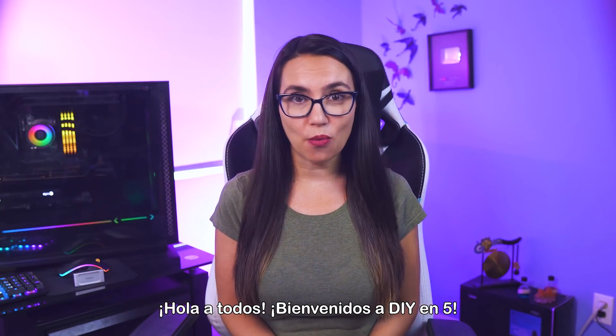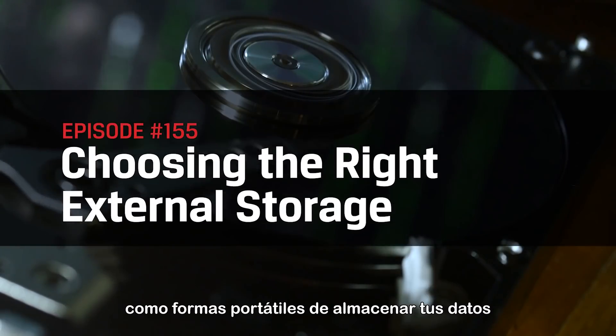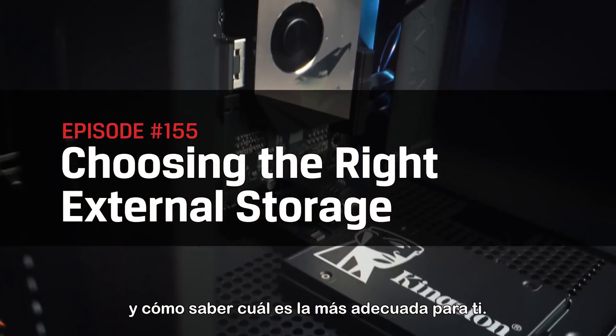Hey everyone, welcome to DIY in 5. I'm Trisha Hershberger and today we'll be going over the various external storage options — portable ways to store your data that live outside your actual computer — and how to know which is right for you.